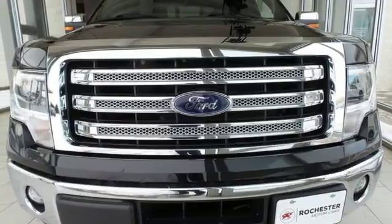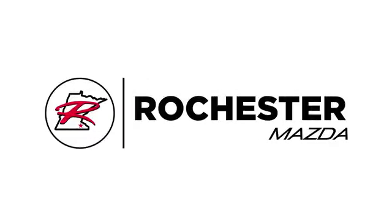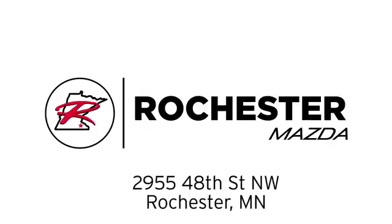Check out this Ford F-150 today. Experience the difference at Rochester Mazda, where you get our best price. Bottom line, we are conveniently located at 2955 48th Street NW in Rochester, Minnesota.